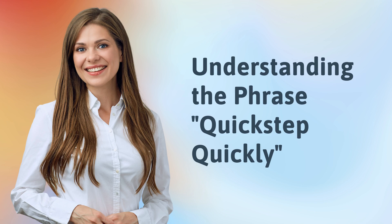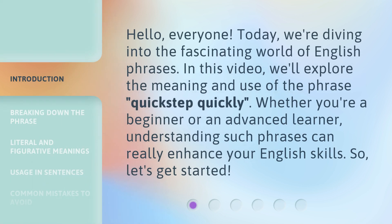Understanding the phrase 'quick step quickly.' Hello everyone. Today we're diving into the fascinating world of English phrases. In this video, we'll explore the meaning and use of the phrase 'quick step quickly.' Whether you're a beginner or an advanced learner, understanding such phrases can really enhance your English skills. So, let's get started.